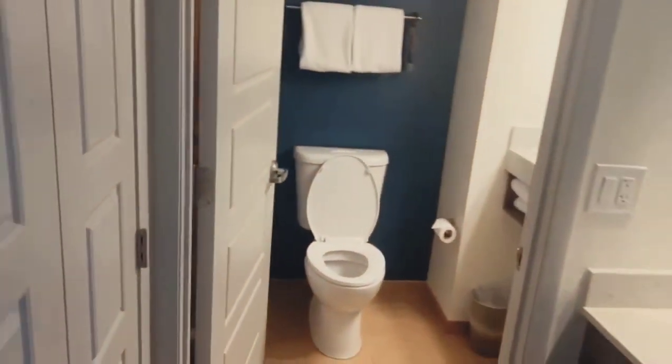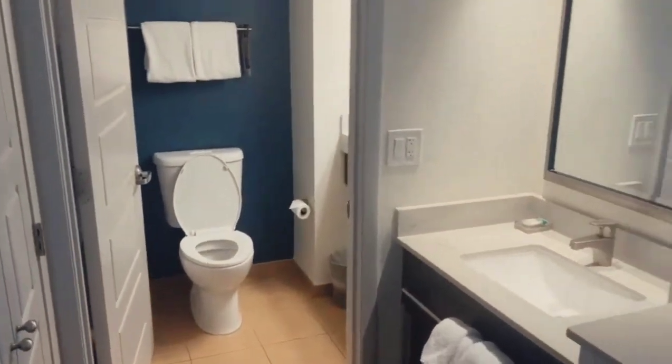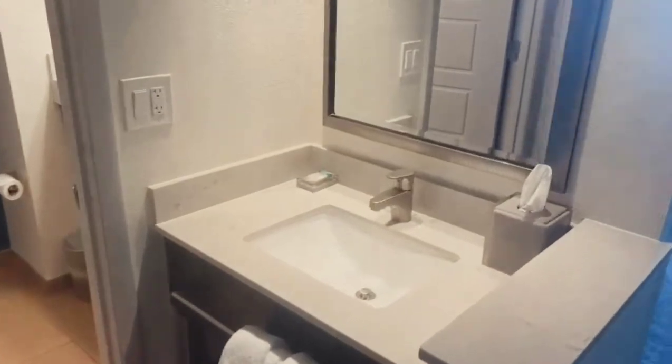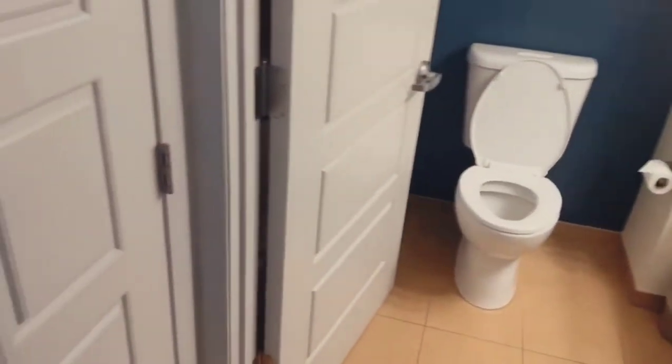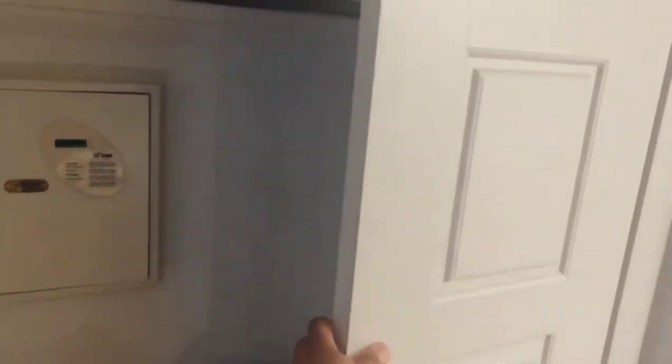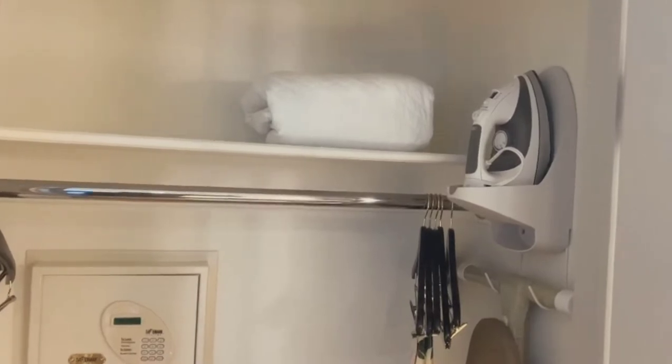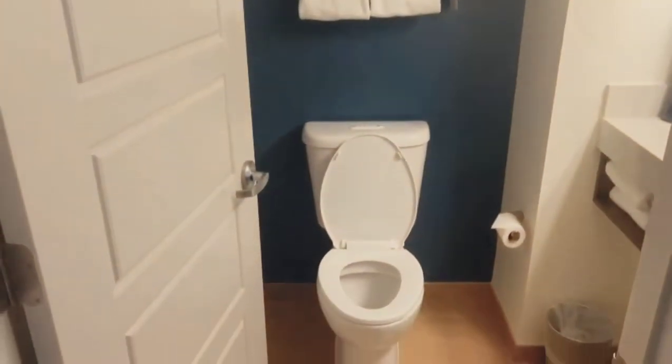To the left as soon as you come in, you have your sink and a mirror. You also have a closet with the normal items — an iron, ironing board, hangers — and then you have your bathroom.